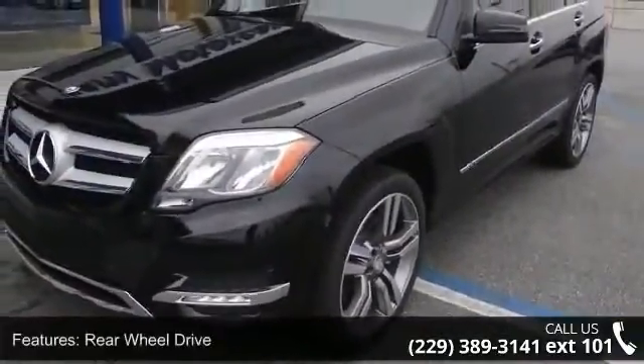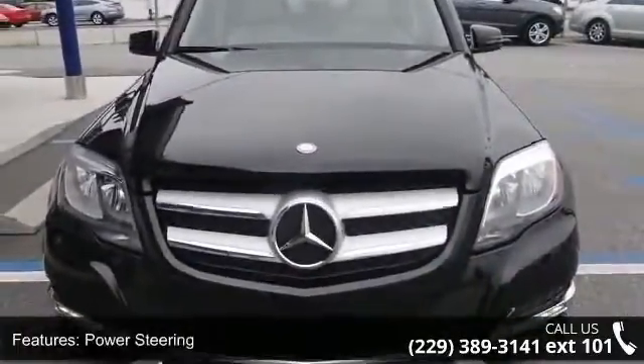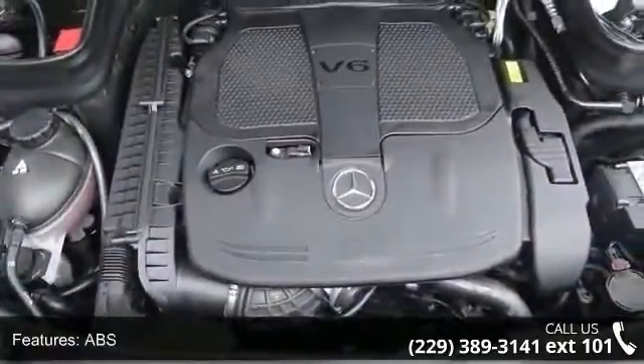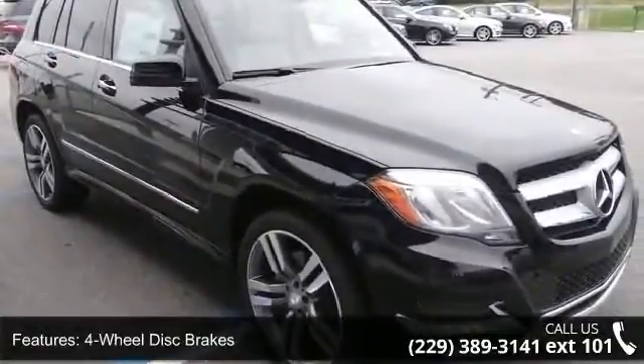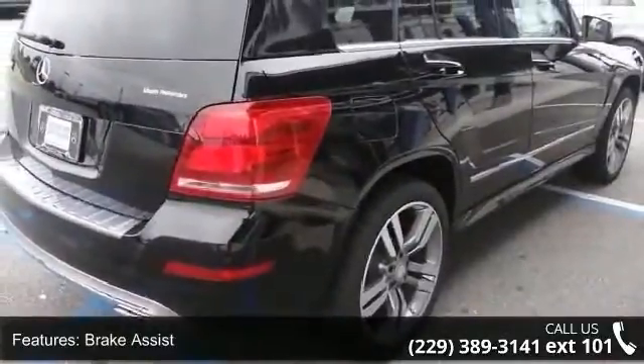Enjoy these notable features: adjustable steering wheel, multi-zone AC, daytime running lights, stability control, variable speed intermittent wipers, bucket seats, passenger illuminated visor mirror, woodgrain interior trim, and premium synthetic seats. This vehicle shows low mileage and does a smooth ride.